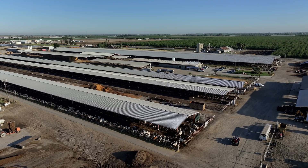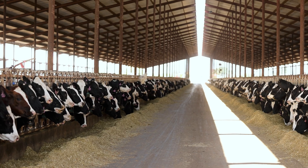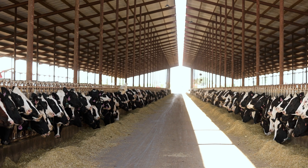My name is Anthony Machado. I'm one of the owners of Coke Creek Dairy in Turlock, California. We are currently milking 3,300 cows, 500 dry stock, 3,800 heifers. We are predominantly Holstein with a few Jerseys mixed in.